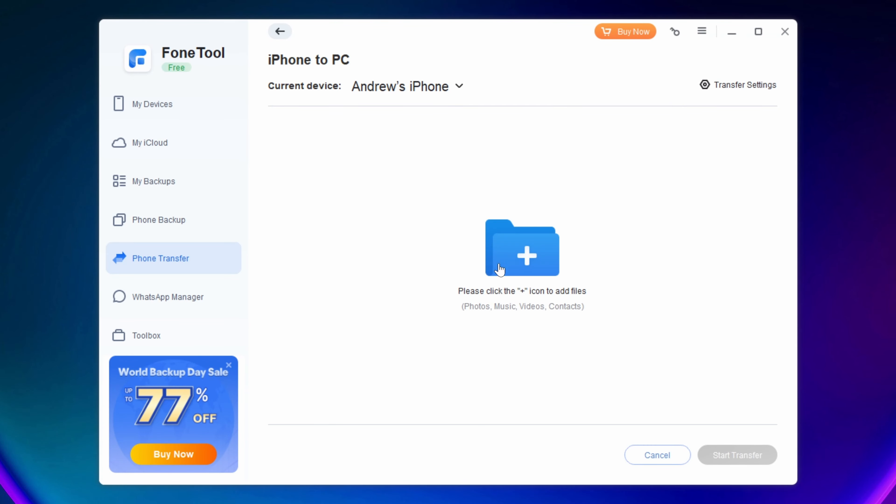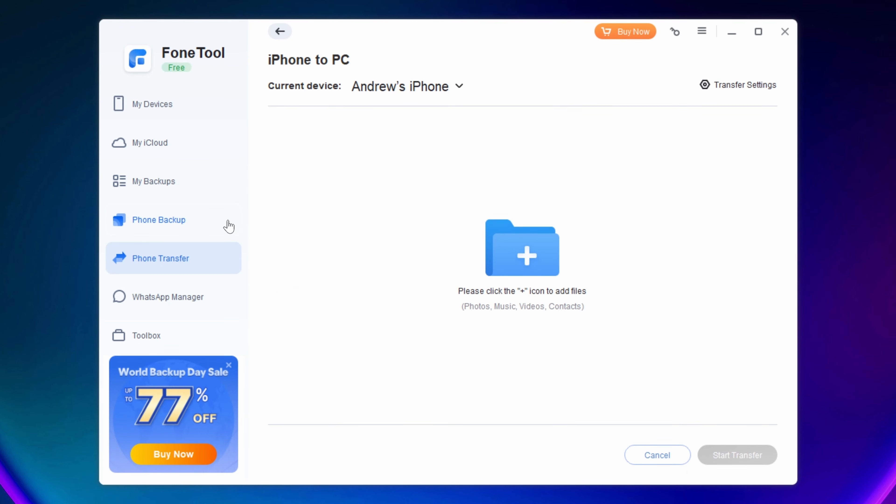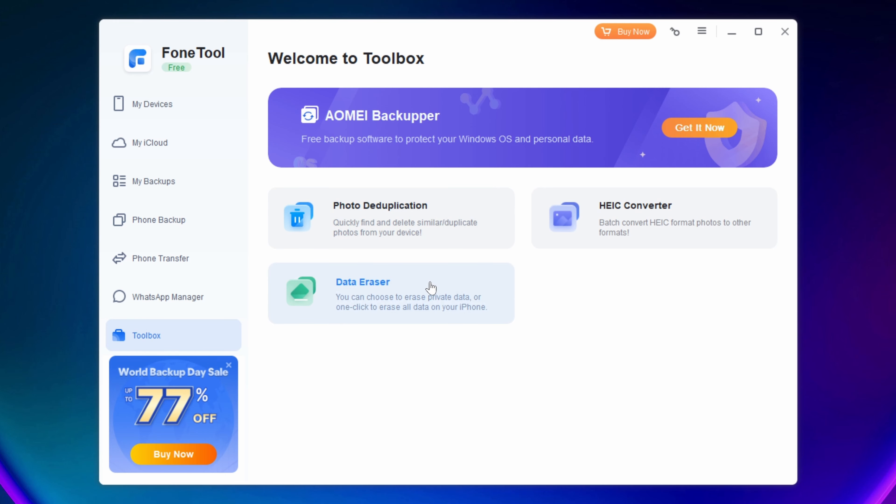Phone Transfer enables you to select specific files — so if you want to grab some photos, you can just go in and grab them. It takes Windows Explorer out of the equation, which is quite useful. The Toolbox section includes duplicate removal — it can find two of the same picture or file and remove them to free up space. There's also batch format conversion for photos and a data erasing tool to selectively erase data. Most of these appear to be paid options.